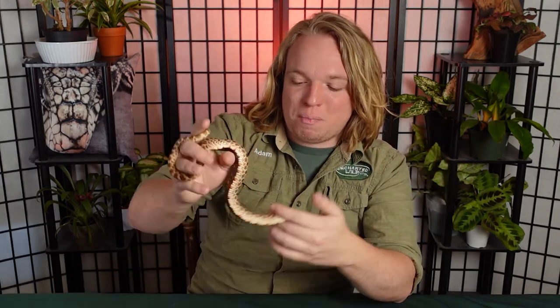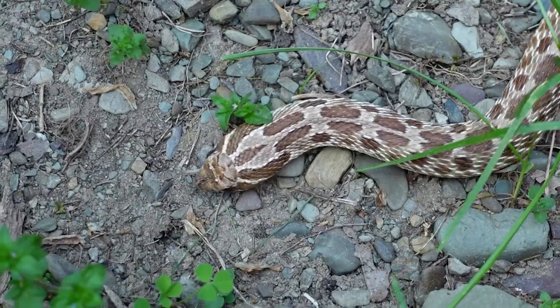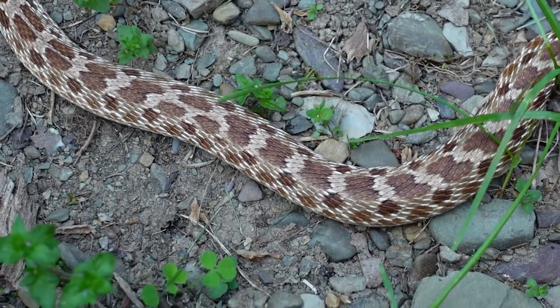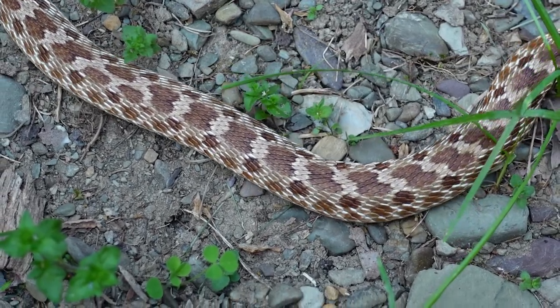Hatchling snakes are only about four to six inches in length — very small. Males, maxing out at about 20 inches as adults, will only be about three times the size of their hatchling selves. In the wild they have a lifespan of about eight to ten years, but in captivity they can live to almost 20.